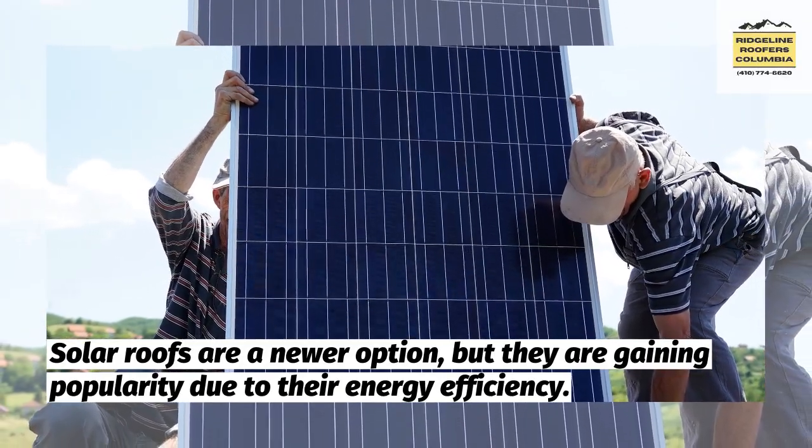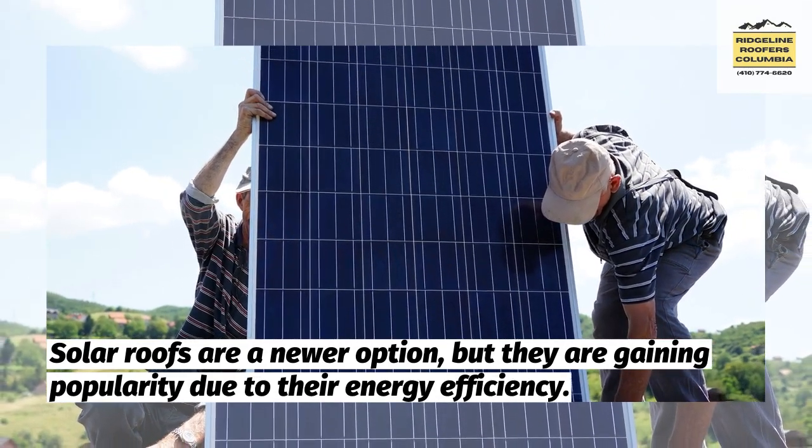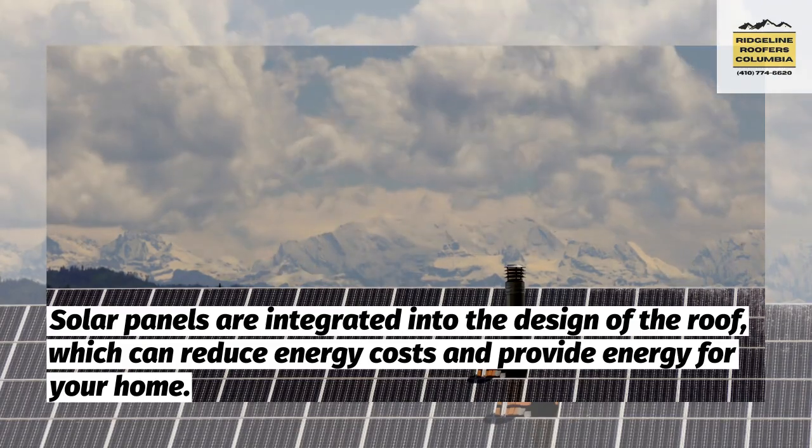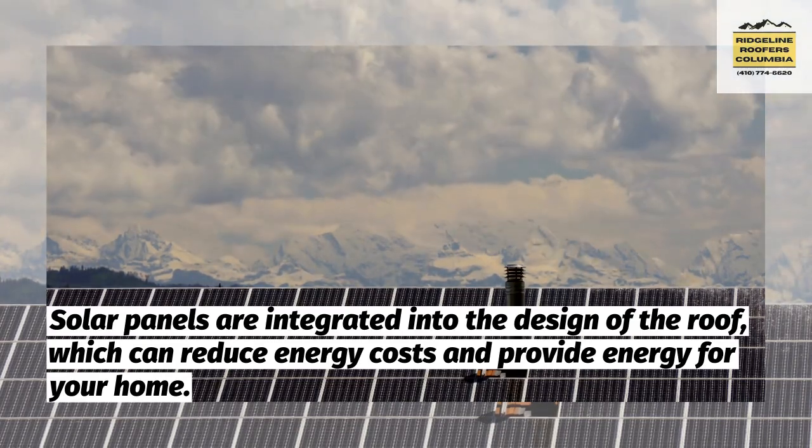Solar roofs are a newer option, but they are gaining popularity due to their energy efficiency. Solar panels are integrated into the design of the roof, which can reduce energy costs and provide energy for your home.